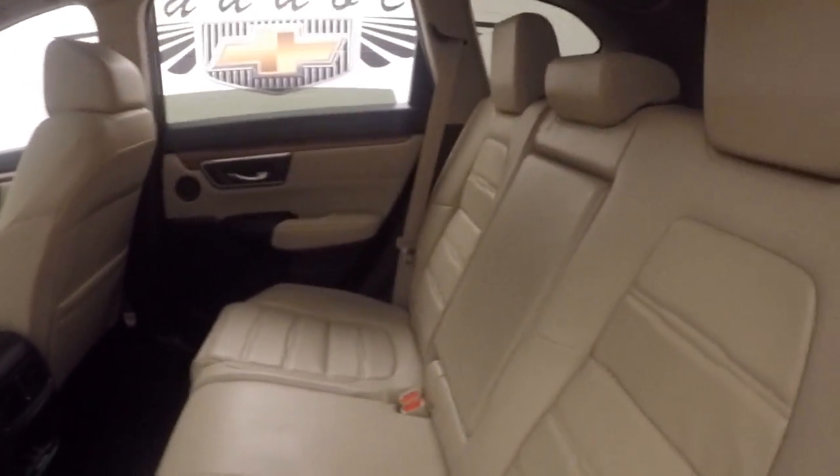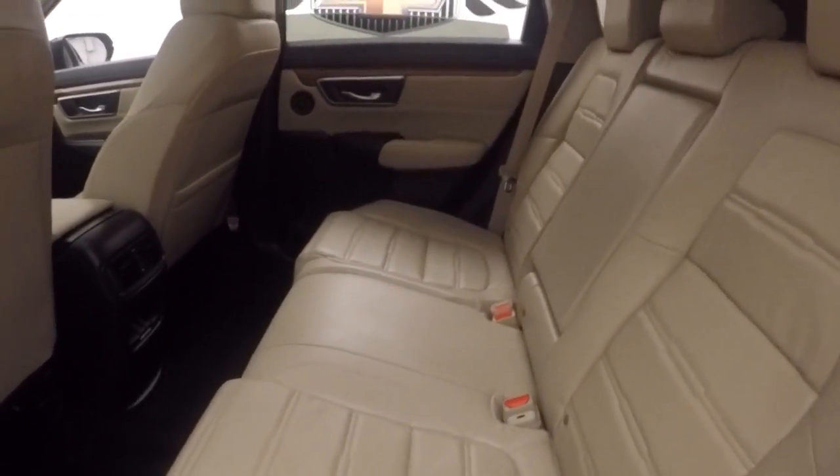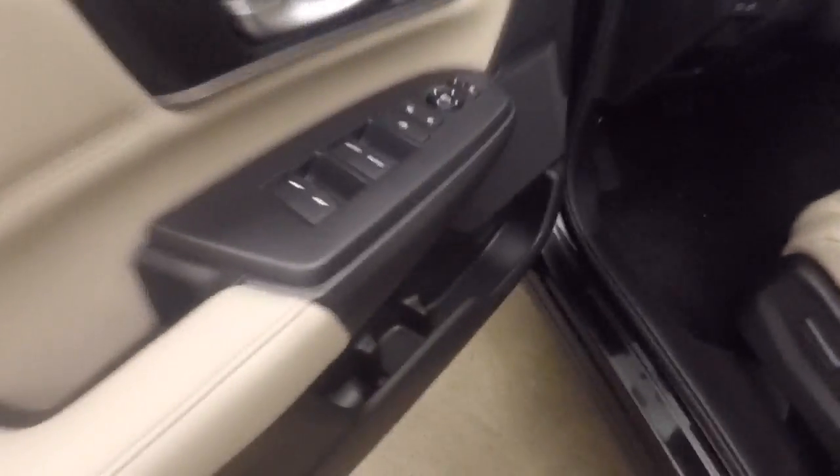It has nice alloy wheels. Interior is in great shape — a nice bright tan cream color leather. Up front, all your controls on the door. Power seats.